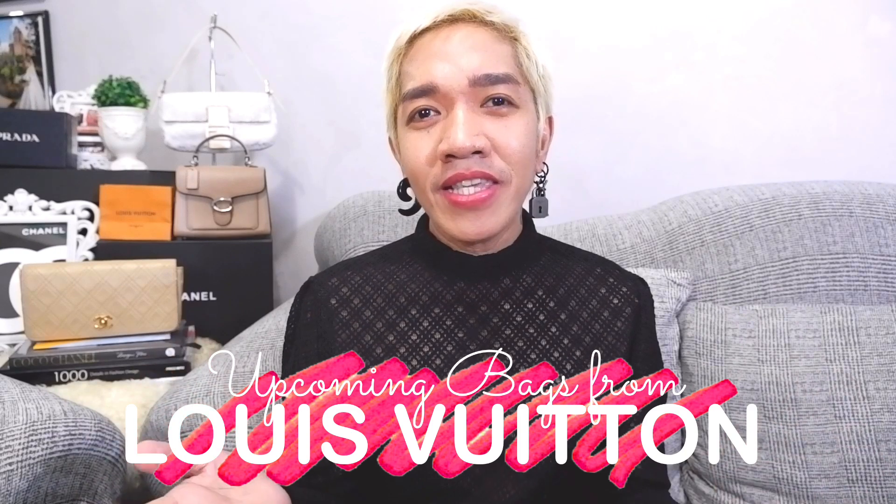For today's episode, I'm going to share with you up-and-coming Louis Vuitton bags. If we have the prices, links, and SKUs, you know the drill — I'm going to put everything on the screen here. So make sure you capture and take a screenshot and check with your CAs. I'm inviting you guys to stay tuned and watch until the end of our episode.